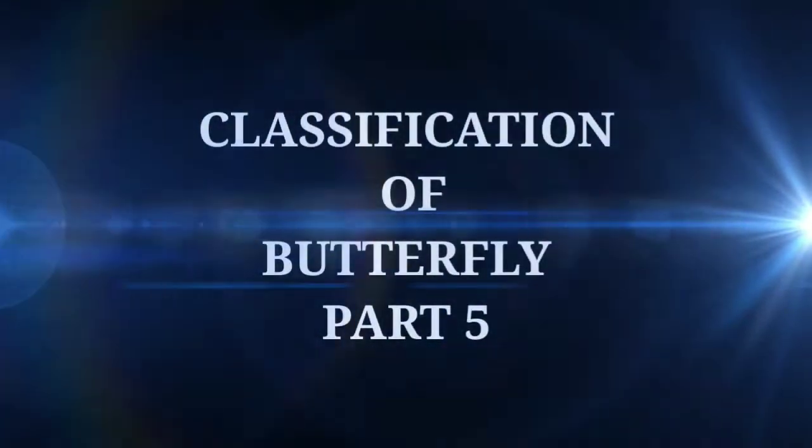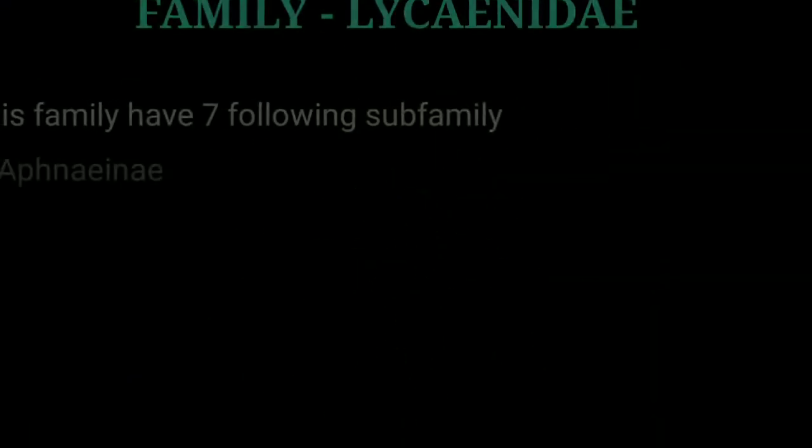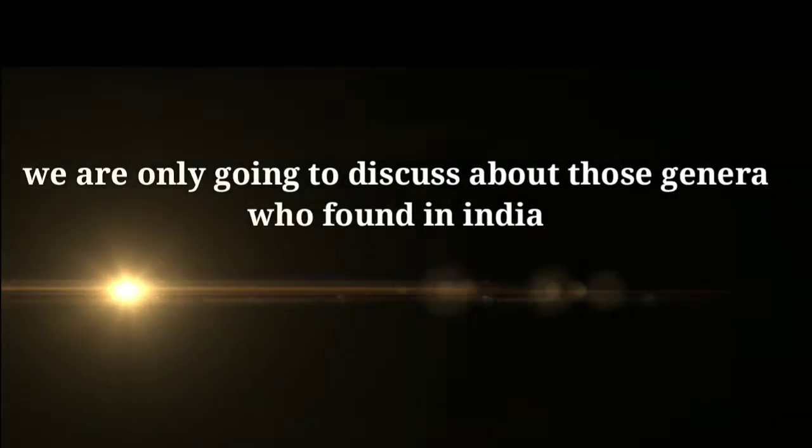Classification of Waterfly Part 5. Today's topic is Family Lyseridae. This family has 7 subfamilies. Subfamily Kuretinae and Lyseninae were already explained in the previous video. We are only going to discuss those genera found in India.